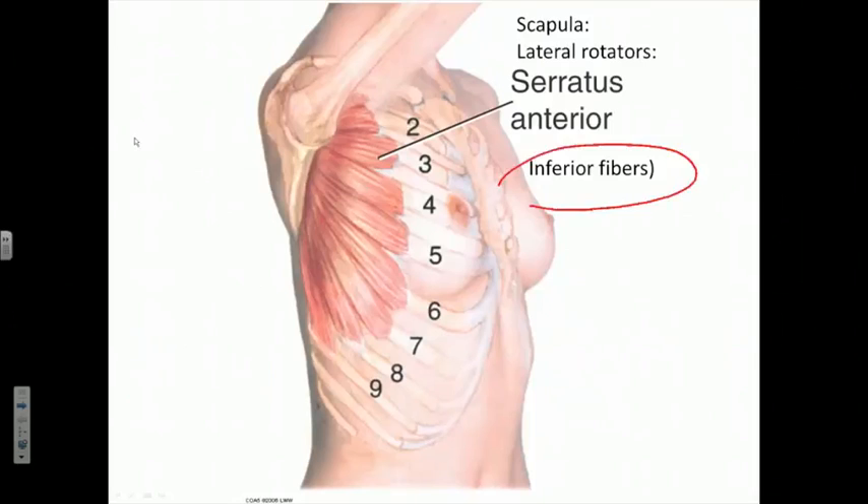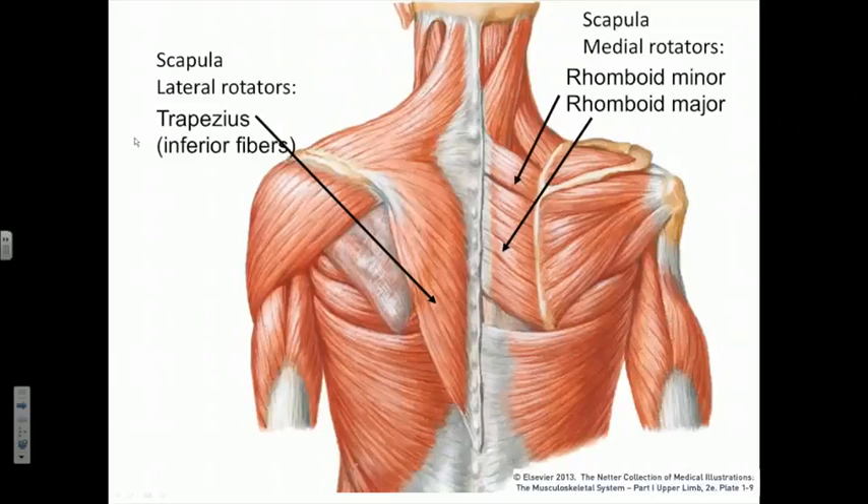Here again are the inferior fibers of the serratus anterior. When these fibers contract they pull the inferior angle of the scapula upward, causing the glenoid fossa to also start to face in an upward direction as the humerus abducts. So the inferior fibers of the serratus anterior participate in lateral rotation.